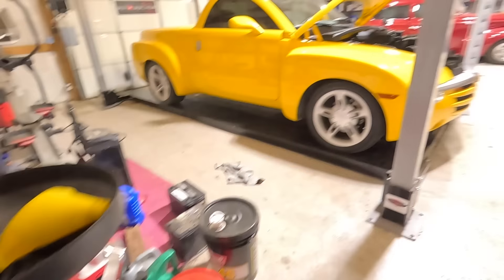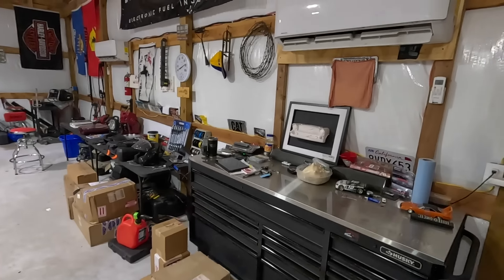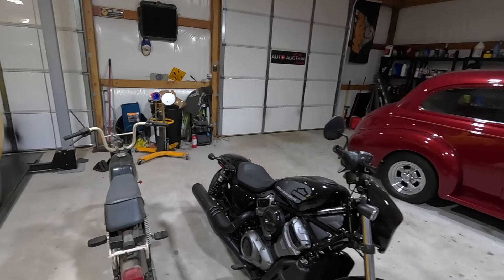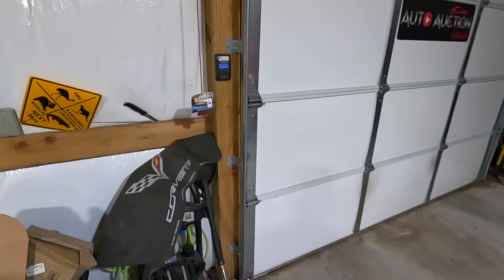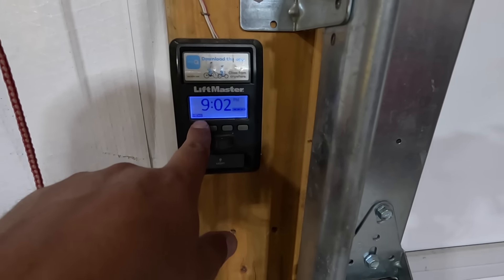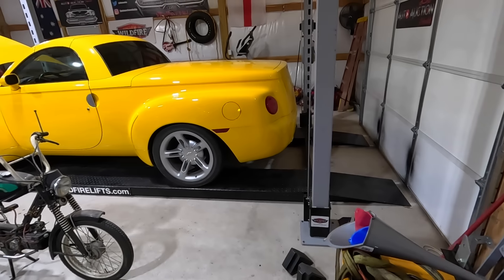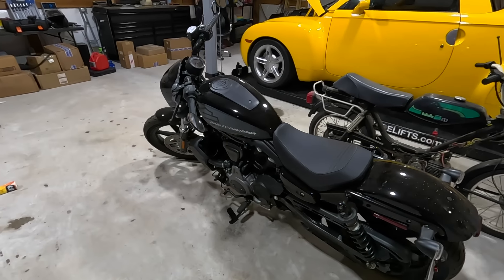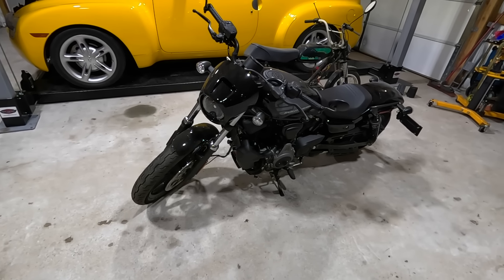It was 104 degrees today filming at Copart. I left the AC running and it feels absolutely amazing in here. The garage temperature says 77 degrees — not bad at all.